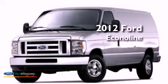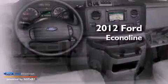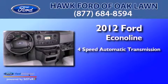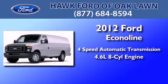This is a 2012 Ford Econoline. This van has a 4-speed automatic transmission and a 4.6-liter V8.